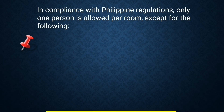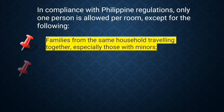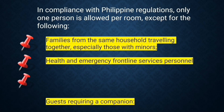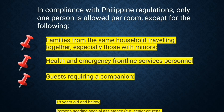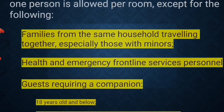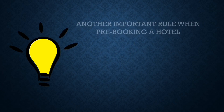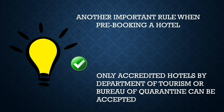In compliance with Philippine regulations, only one person is allowed per room, except for the following: families from the same household traveling together, especially those with minors; health and emergency frontline services personnel; minor children or those below 18 years of age requiring a companion; and persons needing assistance such as senior citizens, those with disabilities, or those with medical conditions. If you qualify for any of these exemptions, you will be asked to sign a waiver at the hotel. The hotel must also be accredited by the Department of Tourism or the Bureau of Quarantine.